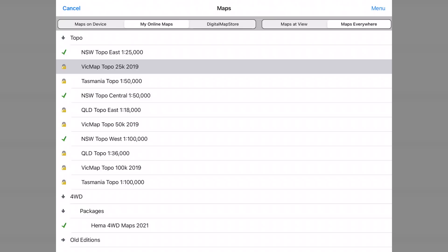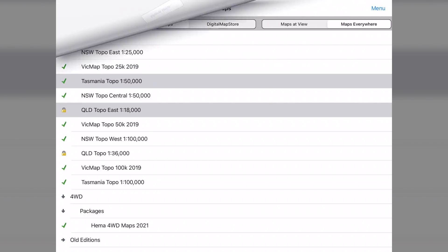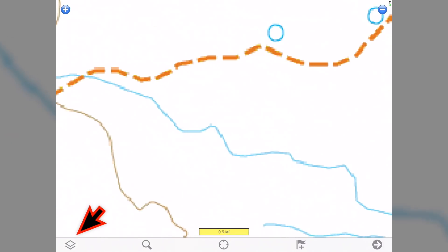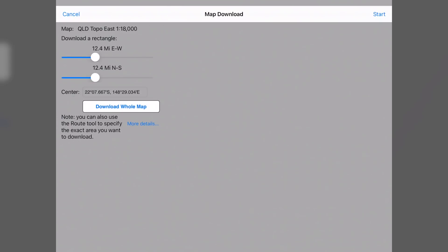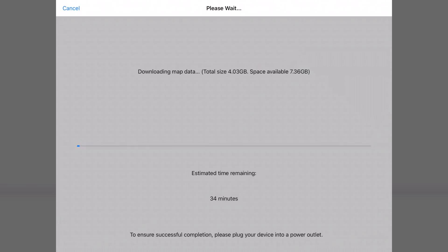A green tick means the license is already activated; the lock means the license is not yet activated. When you click on a map with a lock the activation screen will come up where you need to click activate. After you activate the map you will actually see the map if you have an internet connection, but you have not downloaded the map — so as soon as you lose internet connection you have no map. The next step is very important: to actually download the map, go back to the map screen, select 'Maps on Device' and 'Maps Everywhere', then click on the little information icon and here you can bulk download the map — either parts of it or the whole map. Make sure you have enough available free space and do this for every map.